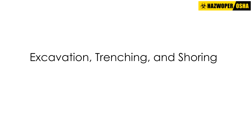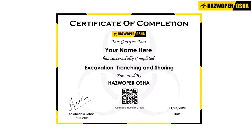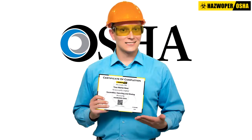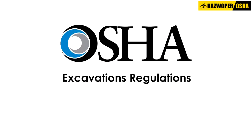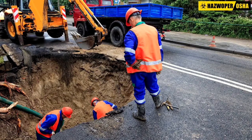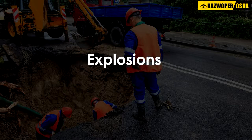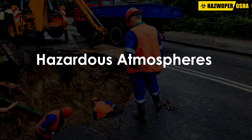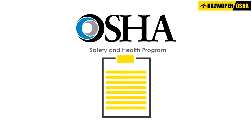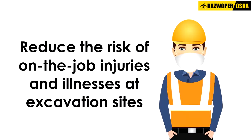Excavation, trenching, and shoring. This course is designed for individuals seeking certification for work in compliance with OSHA's excavations regulations. Working in and around excavations and trenches is inherently dangerous. Hazards include cave-ins, falling loads, electrocutions, explosions, falls, and hazardous atmospheres, among many others. As part of a safety and health program, OSHA requires employers to emphasize specific practices that will help reduce the risk of on-the-job injuries and illnesses at excavation sites.